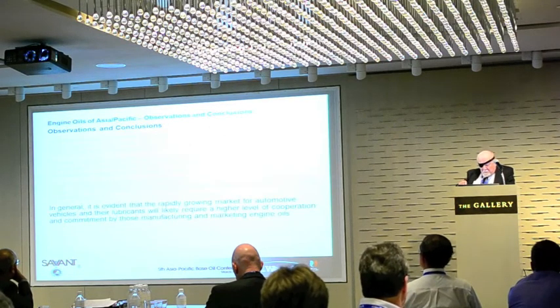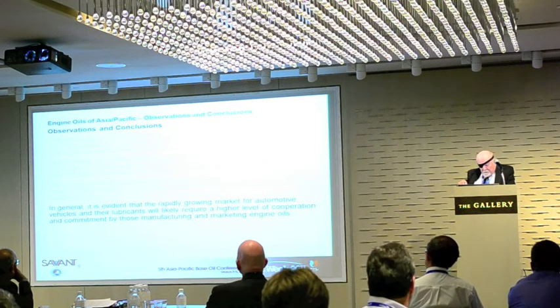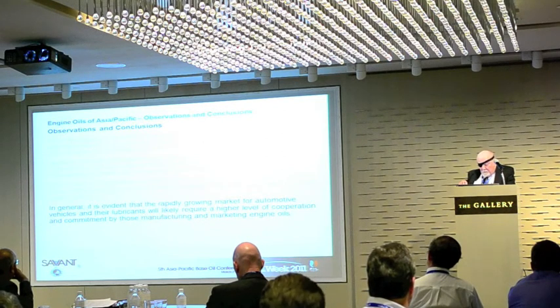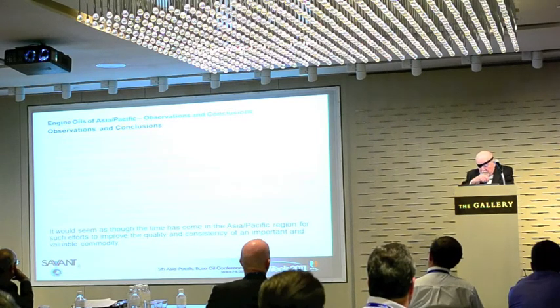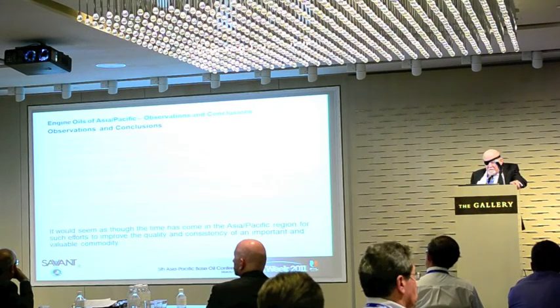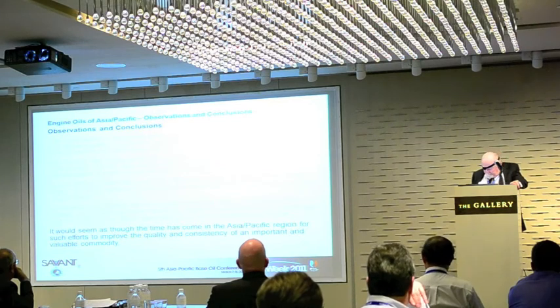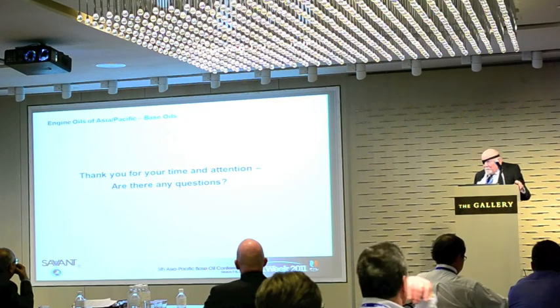In general, it is evident that the rapidly growing market for automotive vehicles and their drivers will likely require a higher level of cooperation and commitment by those manufacturing and marketing engine oils. It would seem as though the time has come, in the Asia-Pacific region, for such efforts to improve the quality and consistency of this important and valuable commodity. Thank you. Are there any questions?